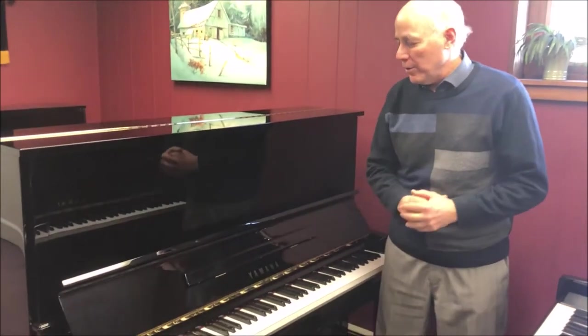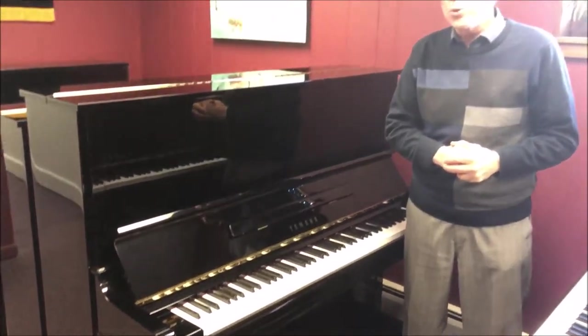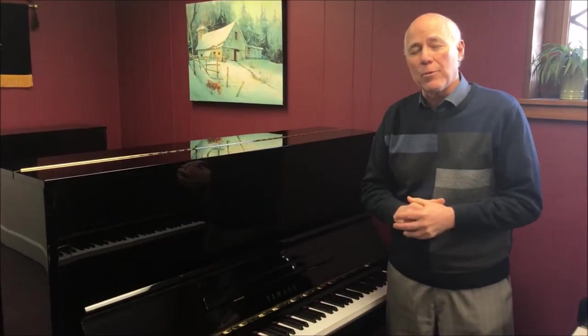Hello, I'm Tom, the manager here in the vertical piano room, and I'm standing in front of this beautiful Yamaha professional upright. It's a 52-inch tall model U3, which is very famous — the best quality upright piano that Yamaha builds.